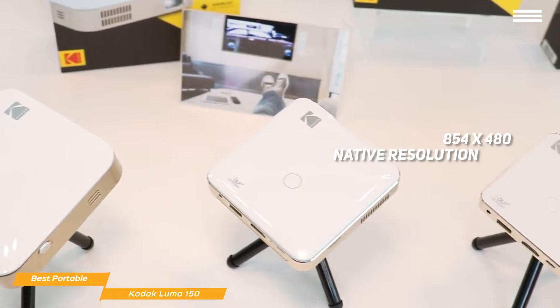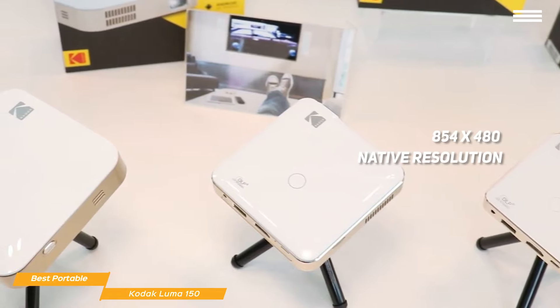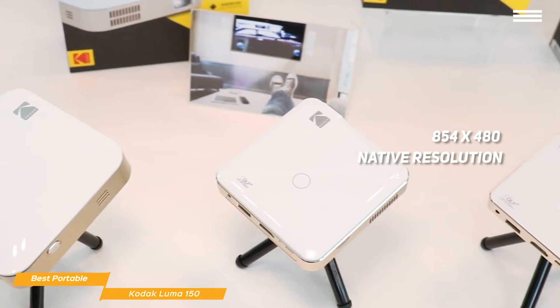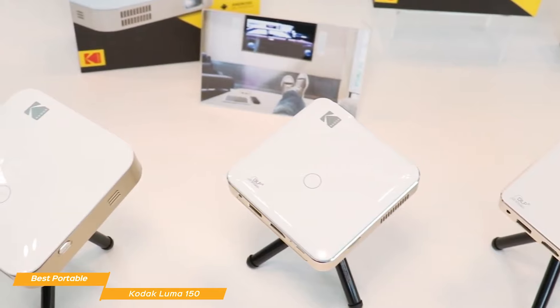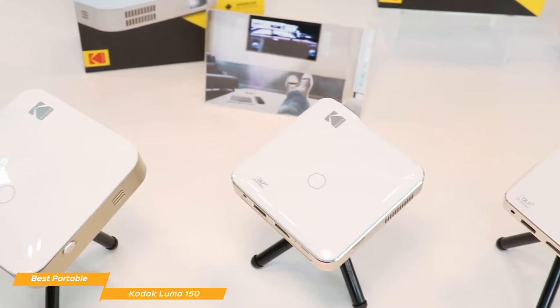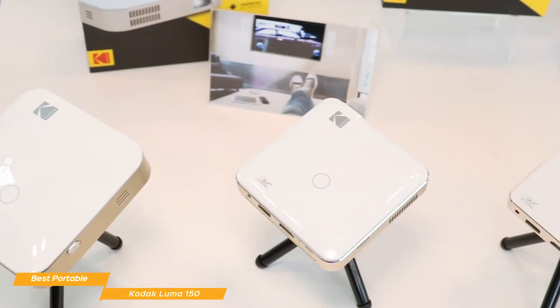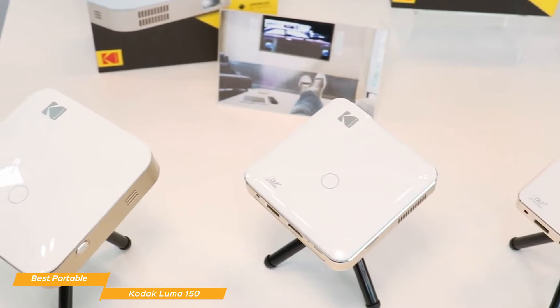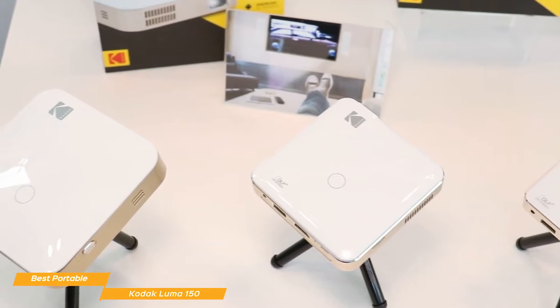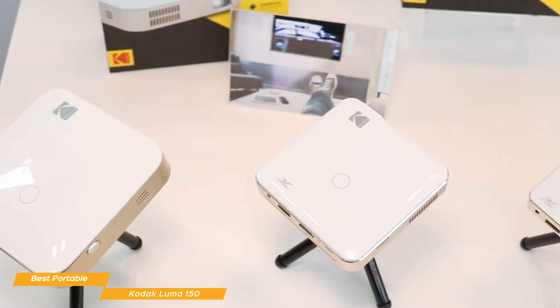The Luma 150 has an 854x480 native resolution with upscaling support for 1080p HD. Brightness is a bit on the low side at only 420 lumens, so the best results will come from a darkened room. In the right environment, movies look great, and with the Luma 150's native 16:9 aspect ratio, you'll get the widescreen look you expect. Colors are also replicated well, with decent contrast, and the screen size can go up to as large as 120 inches.